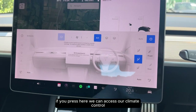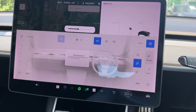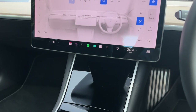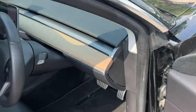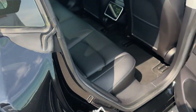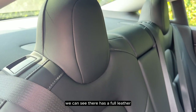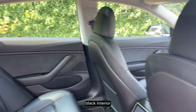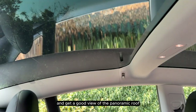If we press here we can access our climate control. As we go into the back of the vehicle we can see that it has a full leather black interior. We can get a good view of the panoramic roof.